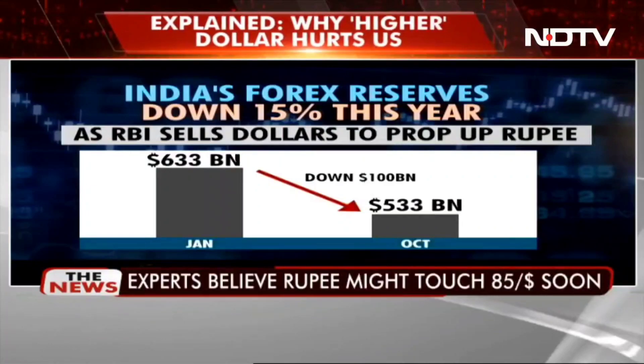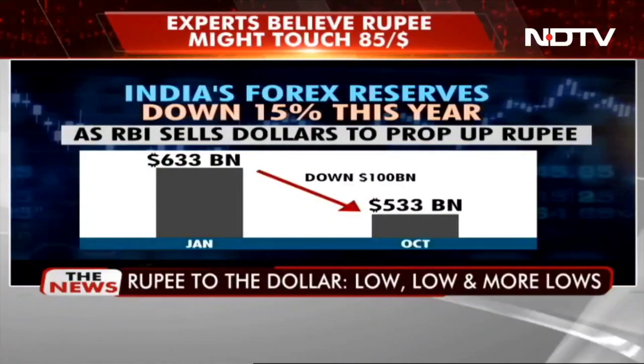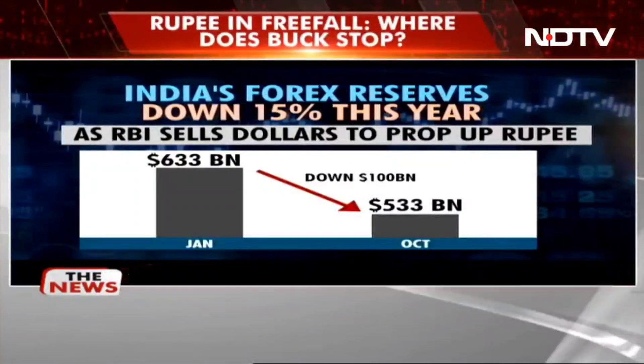This aimed to bring down the dollar's rate. As a result, our forex reserves have gone down 15% this year, but the rupee still fell 11%.